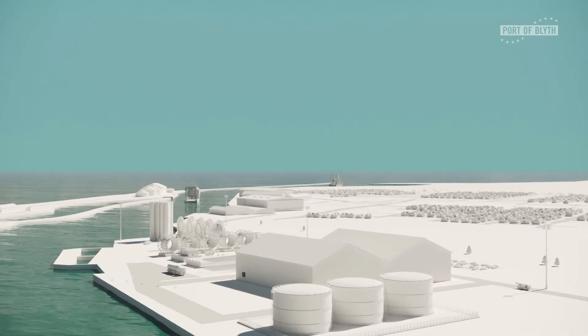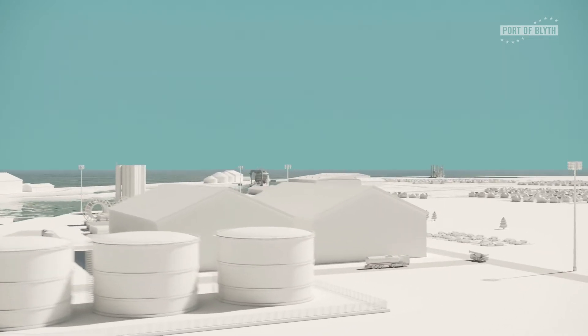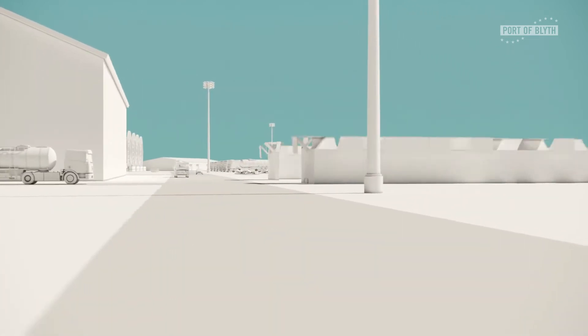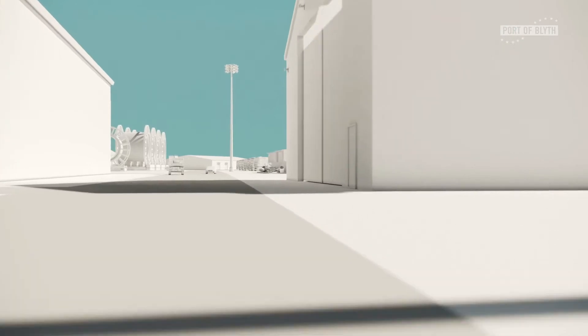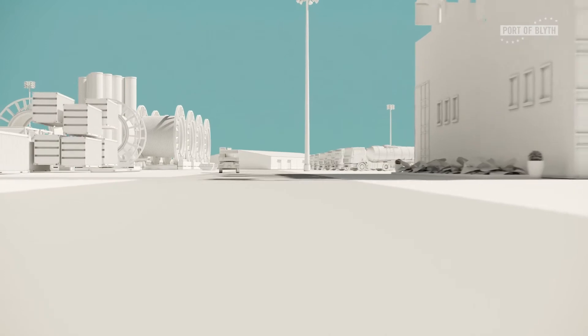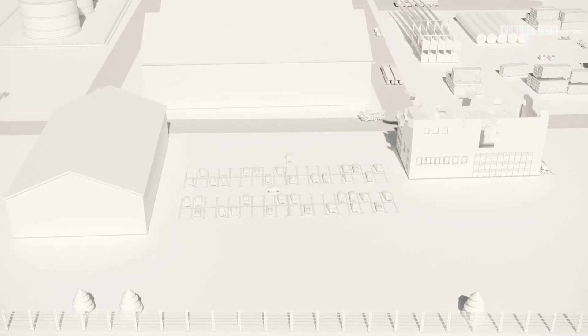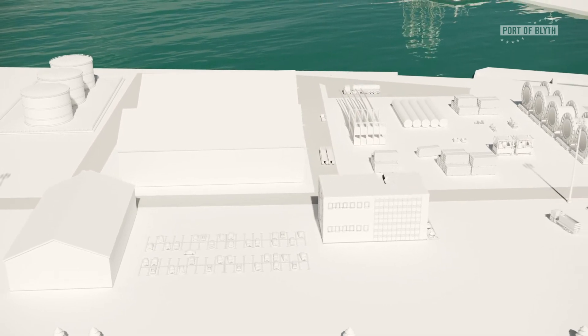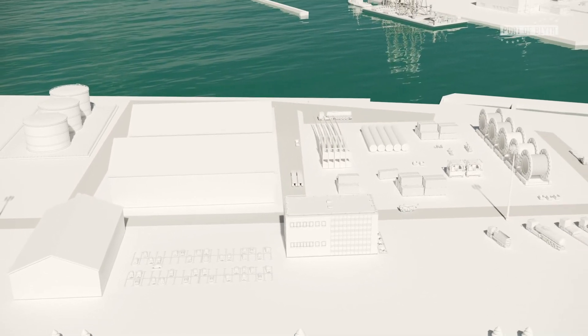Supporting the UK government's net zero targets, major investment is to be made in renewable regeneration and electrification throughout the terminal. A partnership with the adjacent Offshore Renewable Energy Catapult will explore exciting new low carbon initiatives on site, such as green hydrogen, vessel automation, robotics and battery life extension.